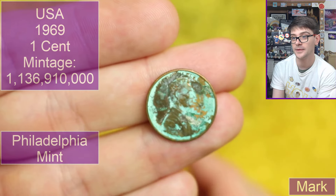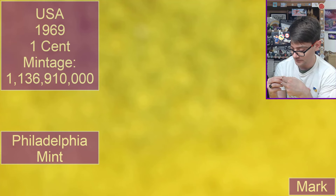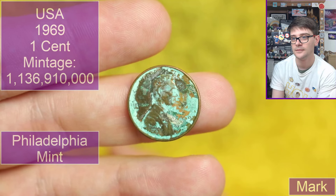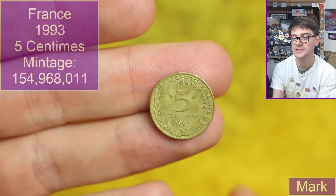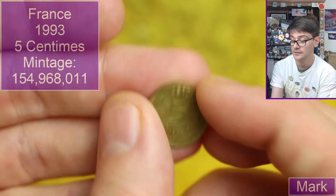Oh, this is going back to the USA — a one cent piece. The year is hard to tell, maybe 1999. That is quite gross and corroded — I'll try my best to work out the year while editing. Oh, we're going to France pre-euro — a little denomination, five centimes, 1993 dated. Lovely stuff.